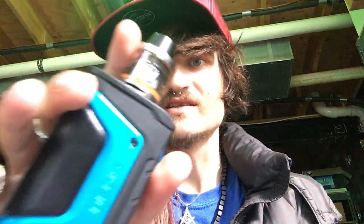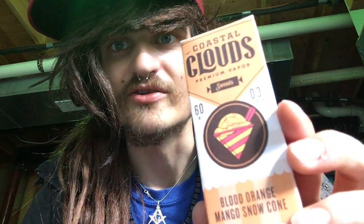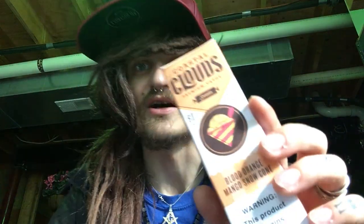What's up vapers, Eric William Hauser here back for another e-juice vape review. I got my Aegis GeekVape here and my H-Priv TC50 coil tank set up. We're gonna be vaping some Coastal Clouds today — picked this up at Vape Vaping Cigar in Clarksville, Maryland 21029. We got Blood Orange Mango Snow Cone, three milligram nicotine, 60 milliliter bottle.